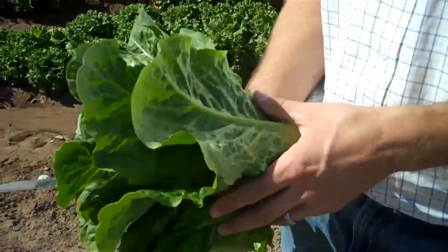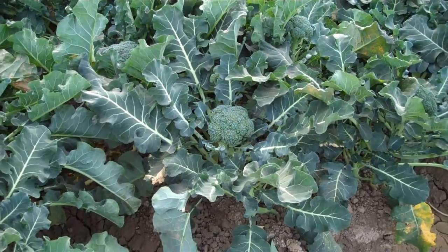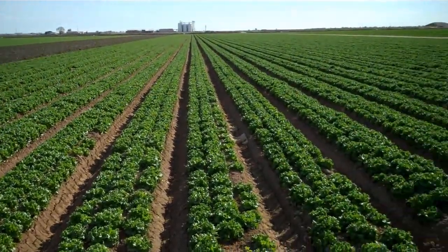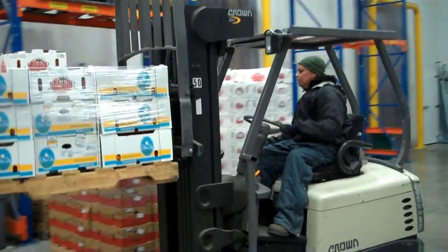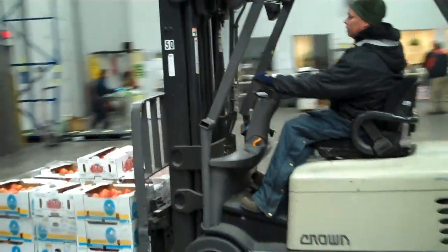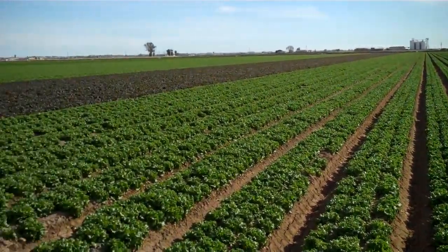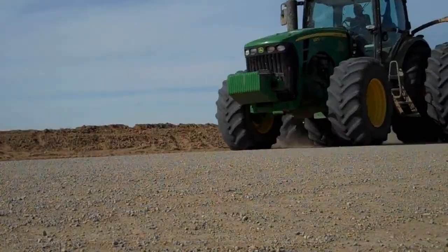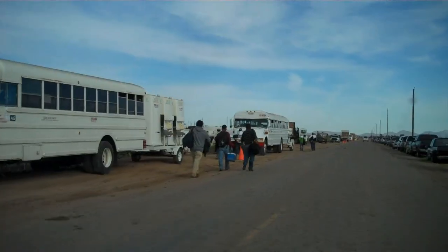Yes, you heard me right — Arizona, our Grand Canyon State, now ranks number two in the United States in production of romaine, head lettuce, leaf lettuce, cauliflower, and broccoli. With more than 15,000 farms and ranches across the state, Arizona and California produce more than half of all fresh fruits, vegetables, and tree nuts eaten nationwide. Yuma, Arizona is now called the winter lettuce capital of the world, and Arizona boasts a $10.3 billion booming agriculture industry.